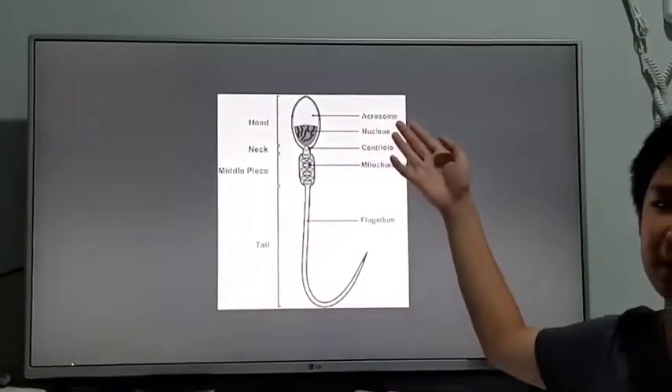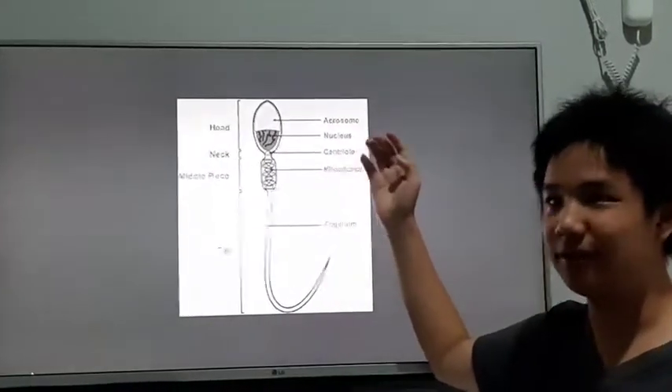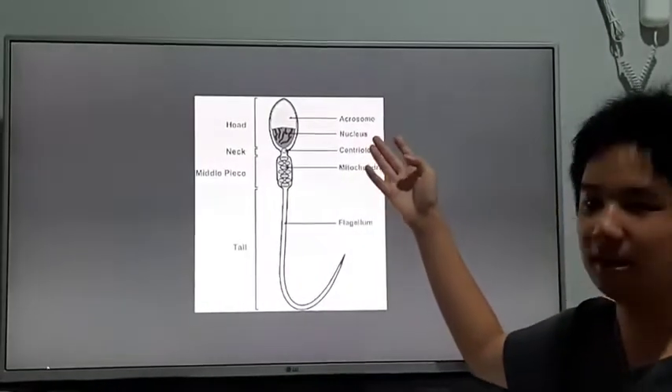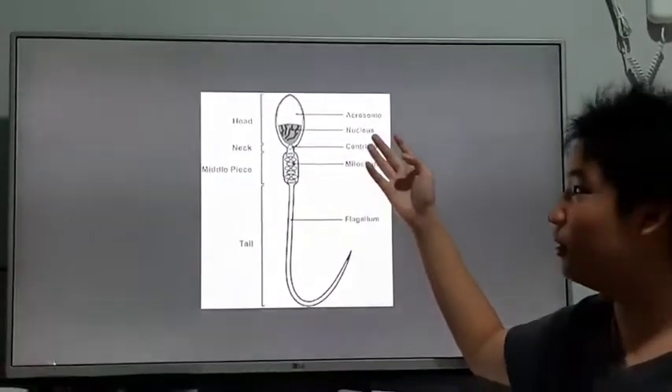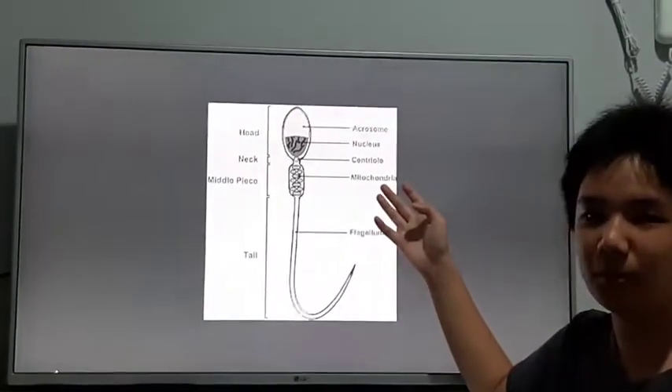The head consists of the acrosome and nucleus. The acrosome breaks through the protective layers of the egg, which allows them to fuse. The nucleus contains the hereditary material of the male. The mitochondria help produce energy for the sperm to move.